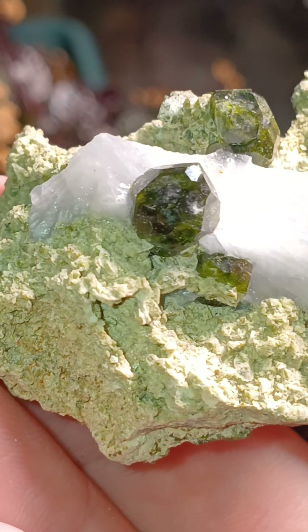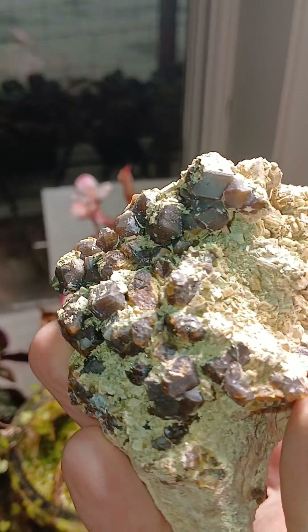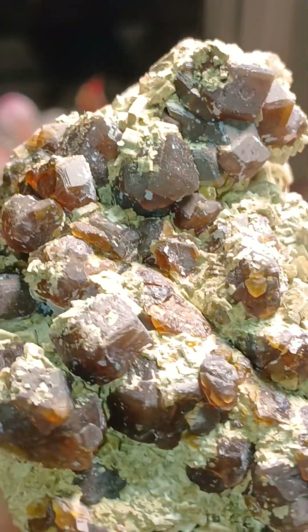And because of that, we have beautiful green. That's part of the reason why I think andradites are so wonderful — there's so much variation even within the same locality.